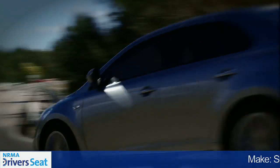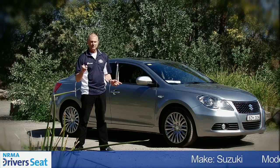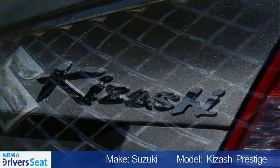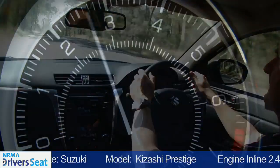Suzuki's reputation for building small, fun and reliable cars here in Australia is well documented. But if you were loyal to the brand and you needed something bigger, you had nowhere to go. Enter the Suzuki Kizashi, Suzuki's all-new mid-sized sedan. Hi, I'm Tim Pomeroy. This is NMA's Driver's Seat.